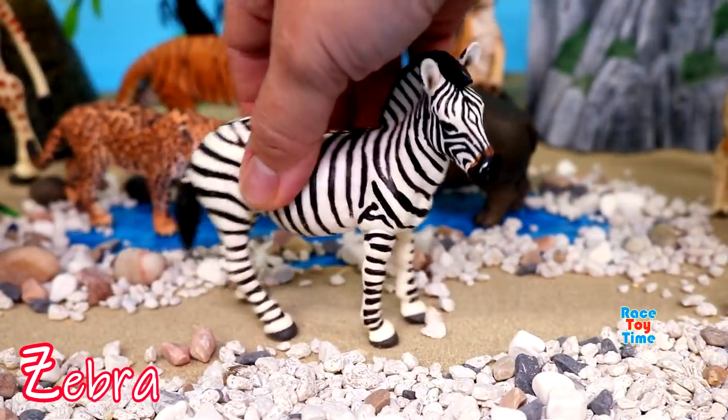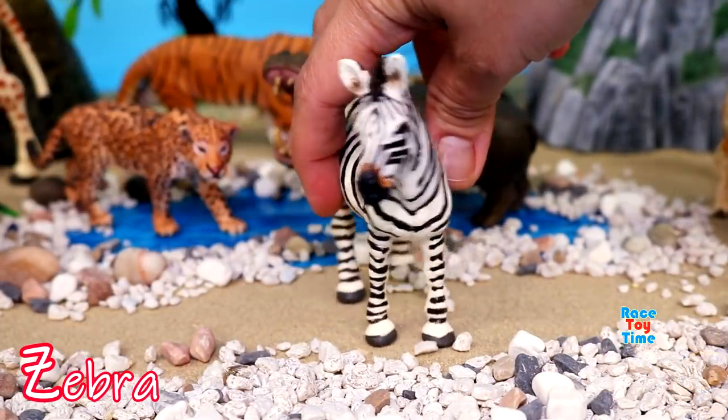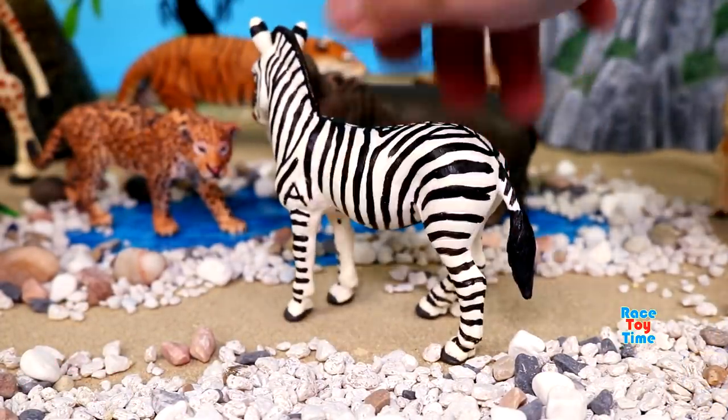Z for zebra. They belong to the horse family. Zebras neigh, bray, and bark.